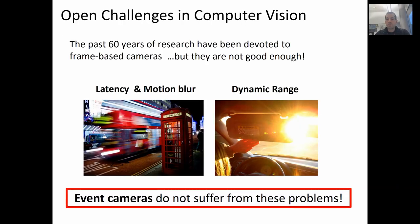The past six years of research in computer vision have been devoted to frame-based cameras. But I argue that they are not good enough. Standard cameras suffer from high latency, which depends on the exposure time and ranges between 1 to 200 milliseconds. They also suffer from motion blur. Standard cameras have a low dynamic range, which causes issues when the sun is, for example, in the camera's field of view. Event cameras are sensors that do not suffer from any of these problems.